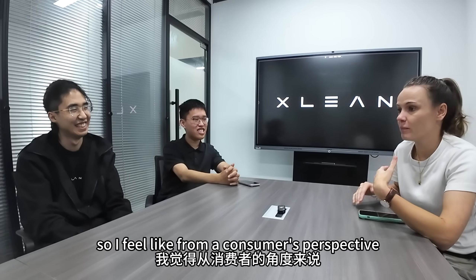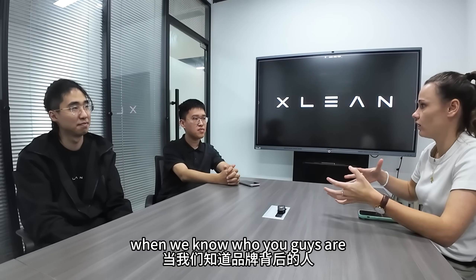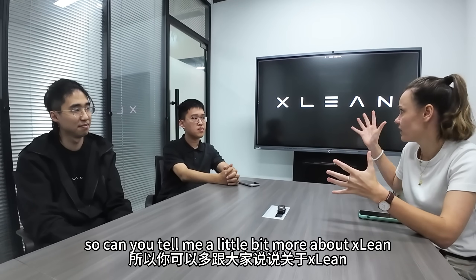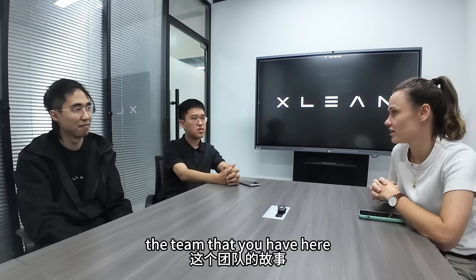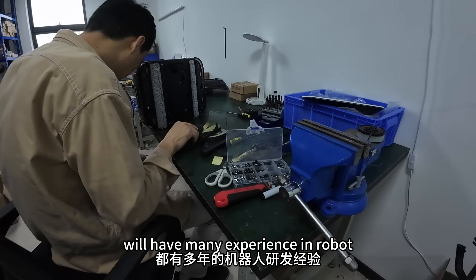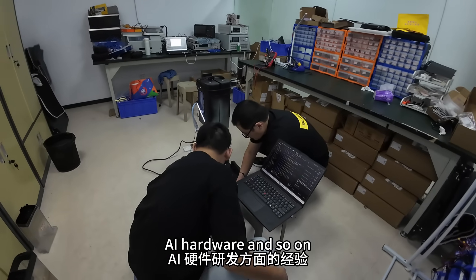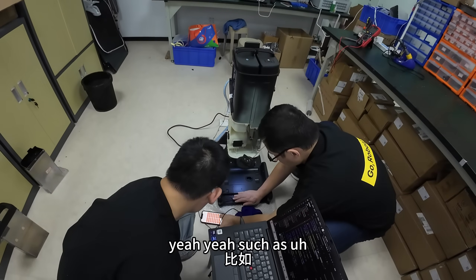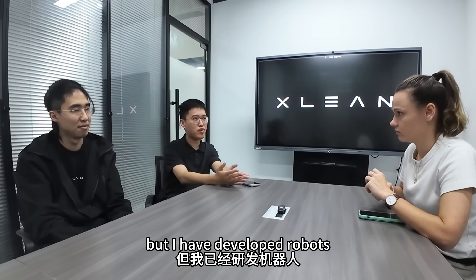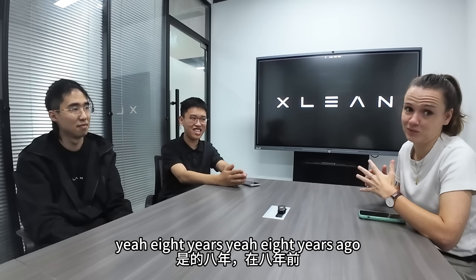From a consumer's perspective, we are more invested in a product when we know who you are and where you come from. Can you tell me more about Xlean and the team? The founder team has a lot of experience in robots and AI hardware. I'm only 24 years old but I've been developing robots for about 8 years.